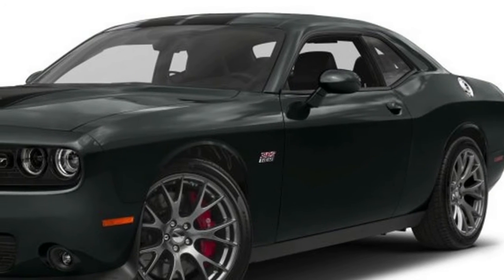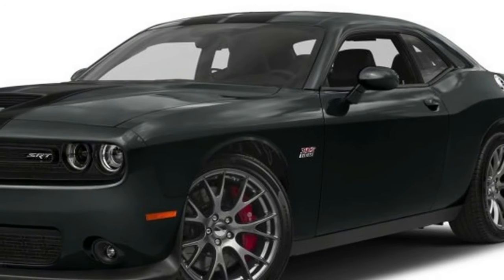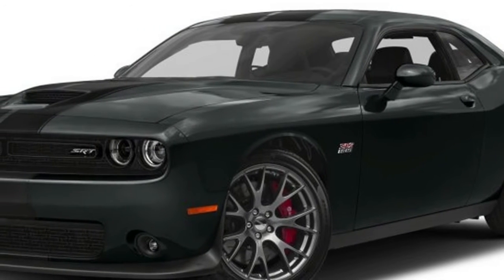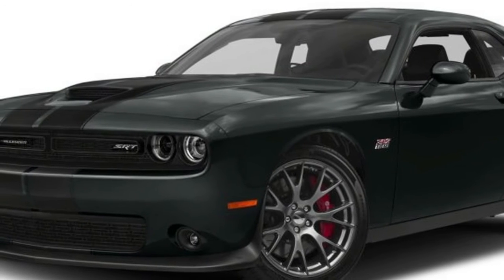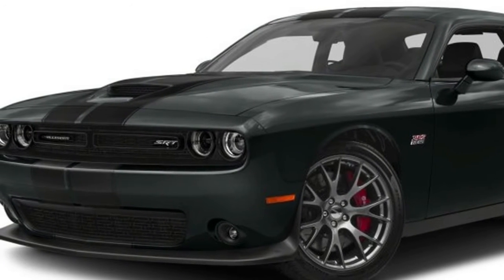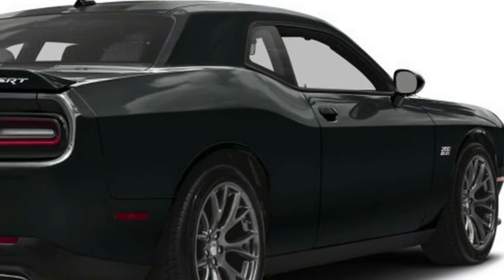But in the world of muscle cars, it's about brand loyalty. A Mopar guy just isn't going to buy a Ford or Chevy, at least not without feeling like a turncoat. The comparisons will and should continue, but we doubt if they'll have much effect on buyers.